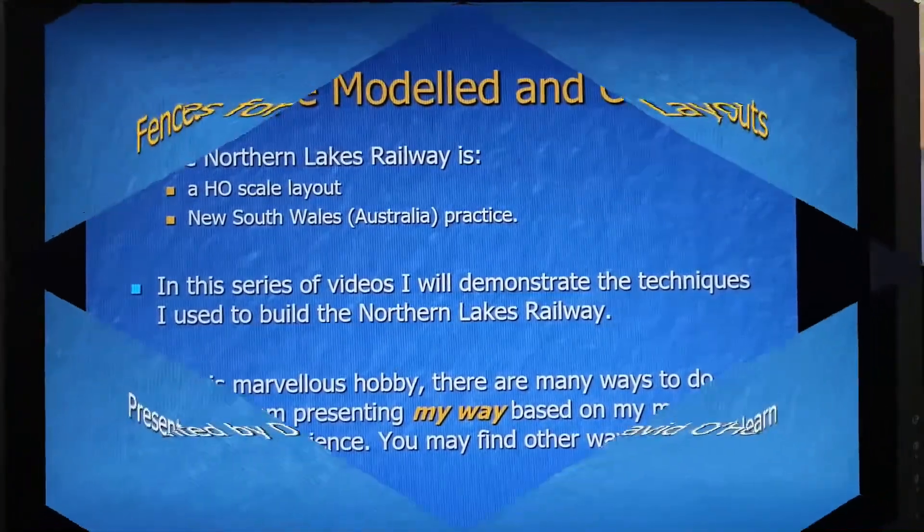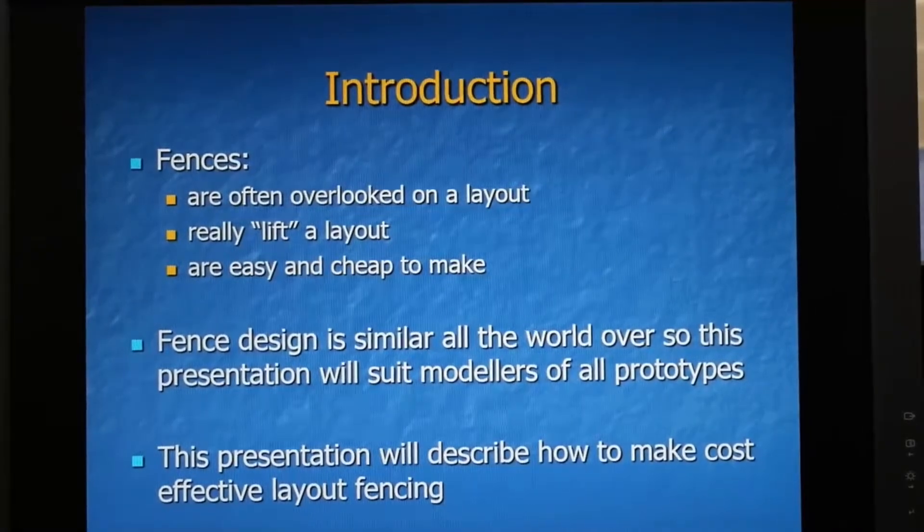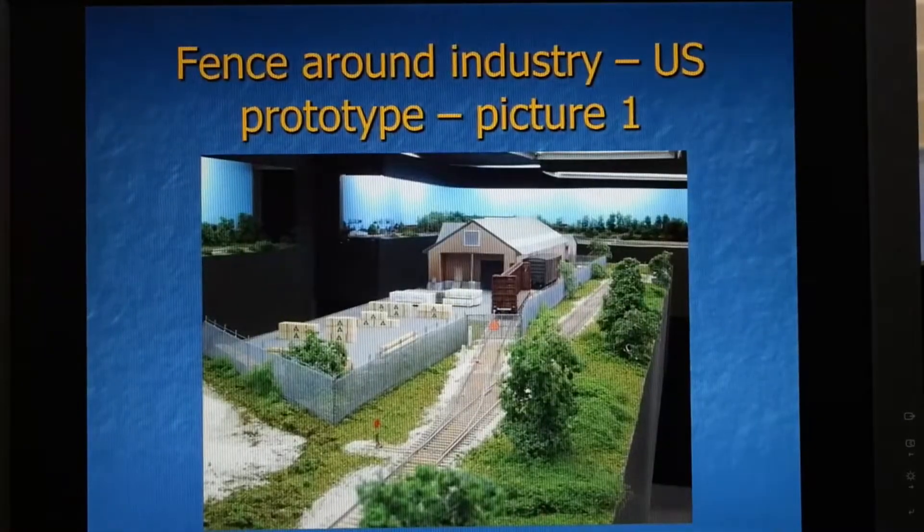You may find other ways that work. Fences for layouts. Fences are often said to be the thing that causes good neighbours versus bad neighbours. Fences are often overlooked on a layout but they really lift a layout's features. They're easy and cheap to make. Fence design is similar the world over so this presentation will suit modellers of all prototypes. This presentation will describe how to make cost-effective layout fencing.